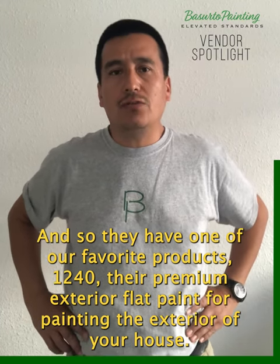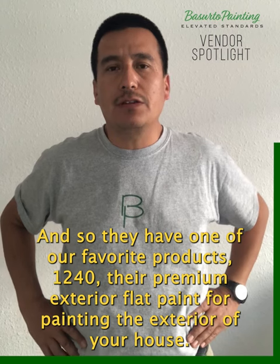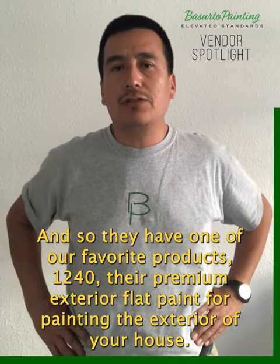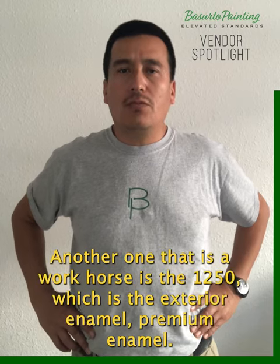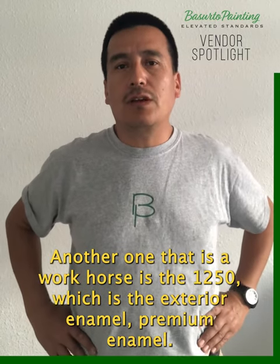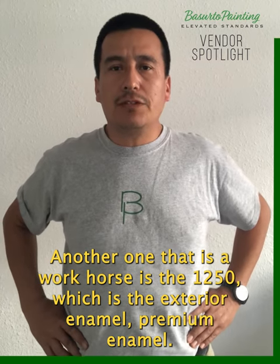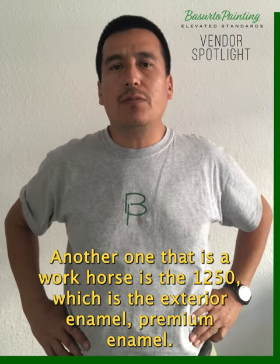One of our favorite products is the 1240, their premium exterior flat paint for painting the exterior of your houses. Another one that is a workhorse is the 1250, which is the exterior premium enamel.